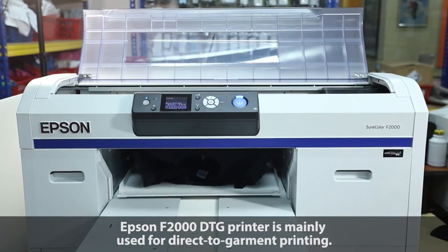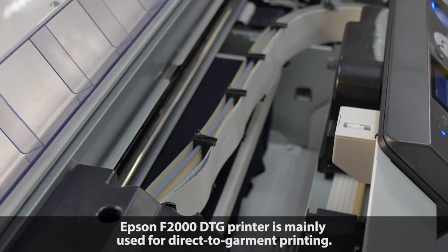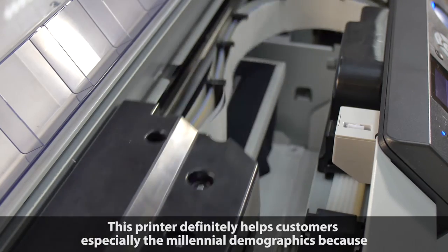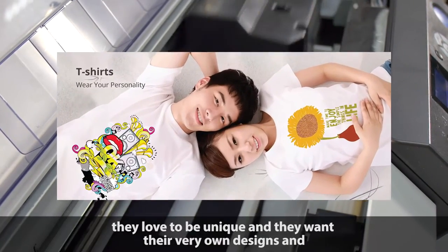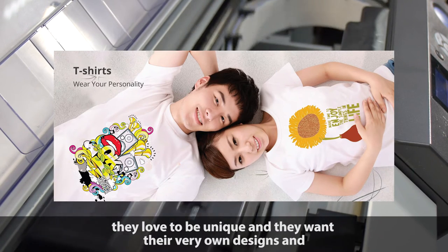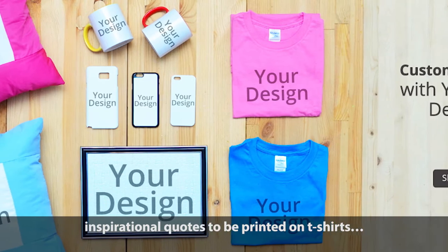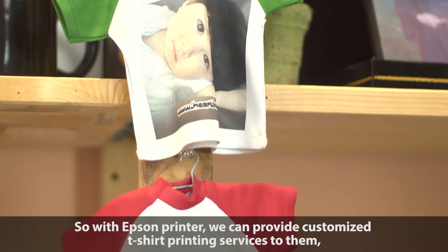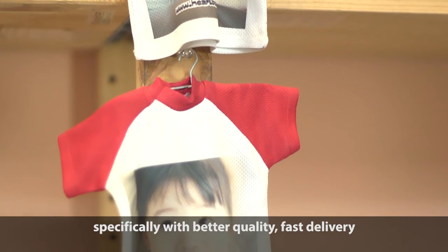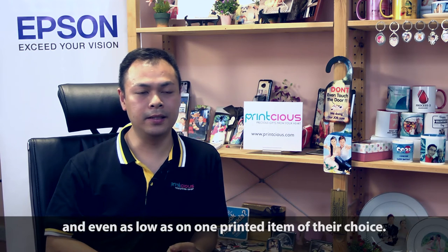For the Epson F2000 DTG, it's mainly for direct to garment printing. We invested in this machine because we found that many people, especially millennials, are actively looking for something unique to be printed on t-shirts — their own design, their own sayings and things like that. With the Epson printer, we can provide t-shirt printing services for them, especially for those looking for better quality, low quantity as low as one piece, and fast delivery.